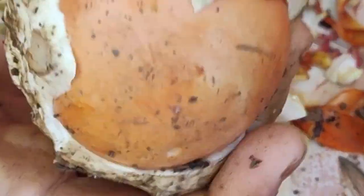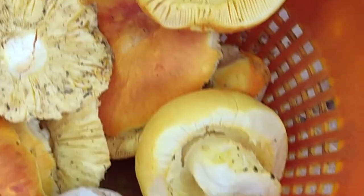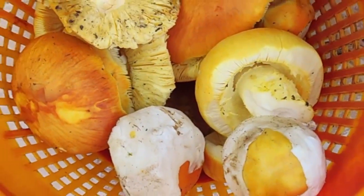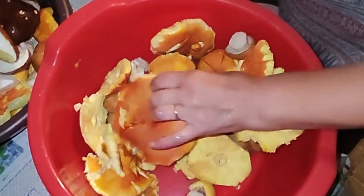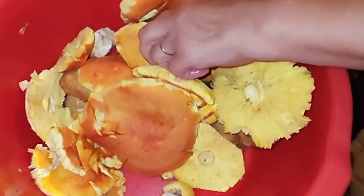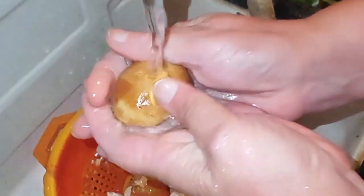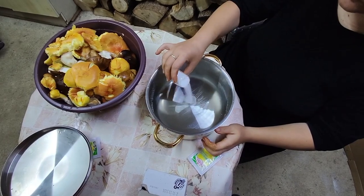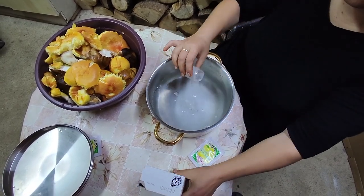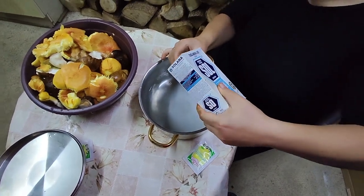Just like yesterday, we need to clean them, wash them, and boil them for 45 minutes in the salinated solution.